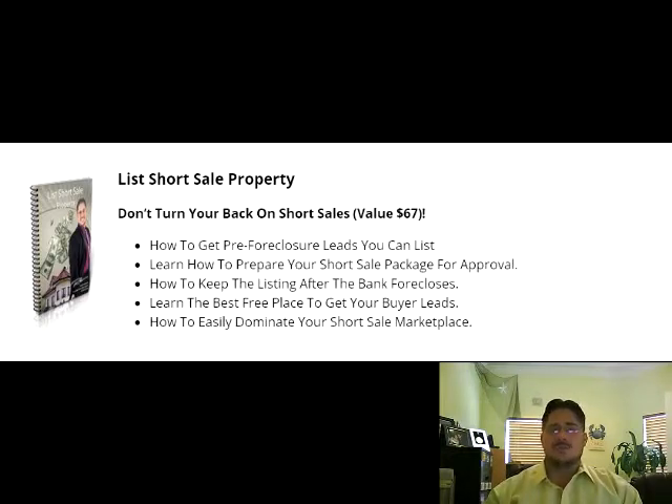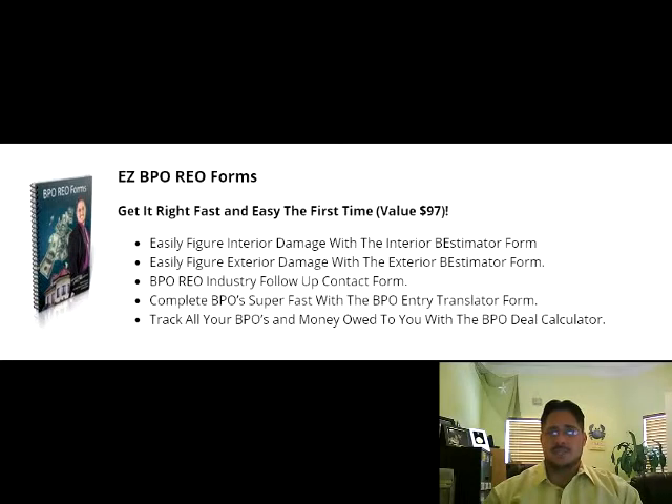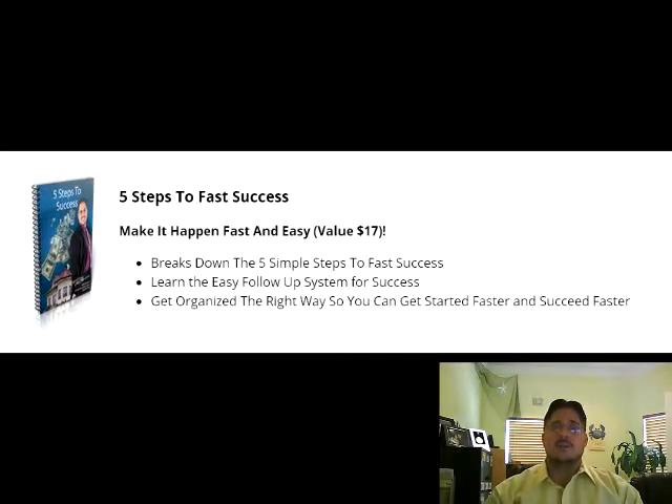The orders you will receive will vary in complexity. Some BPO orders only require a photograph of the exterior of the home, while others will require you to enter and photograph the interior as well. You will also generally be paid more the higher the complexity of the order, and some of these may be rush orders which typically pay more as well.